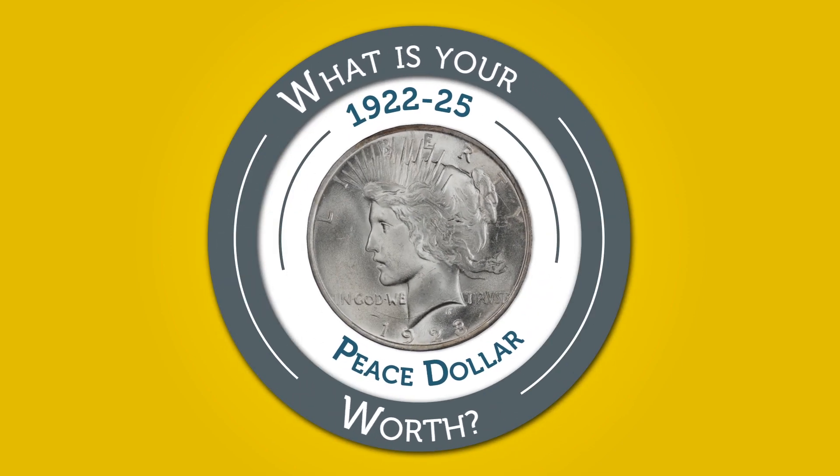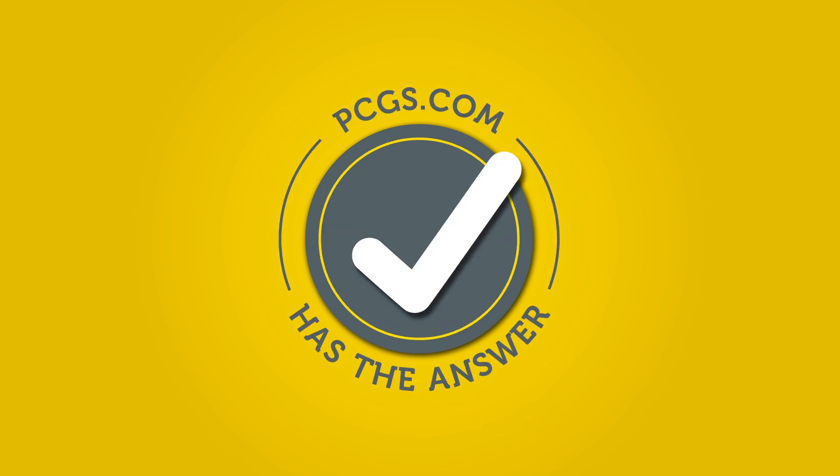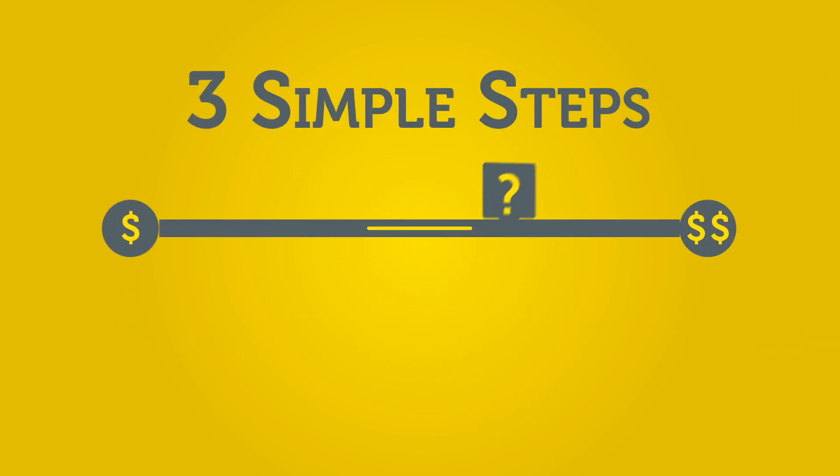What is your 1922-1925 Peace Dollar worth? PCGS.com has the answer. Follow three simple steps to get an accurate idea as to what your coin may be worth.